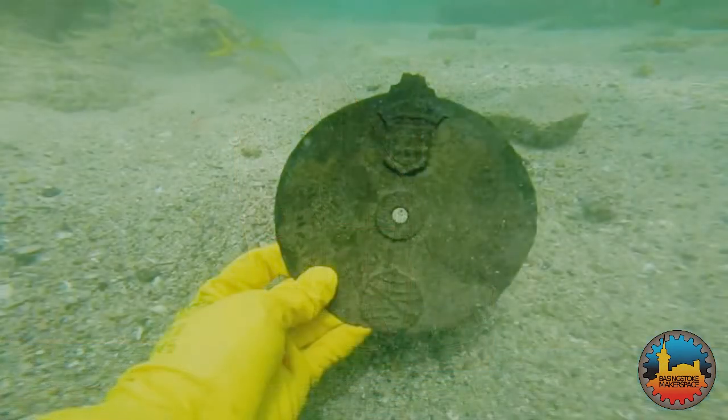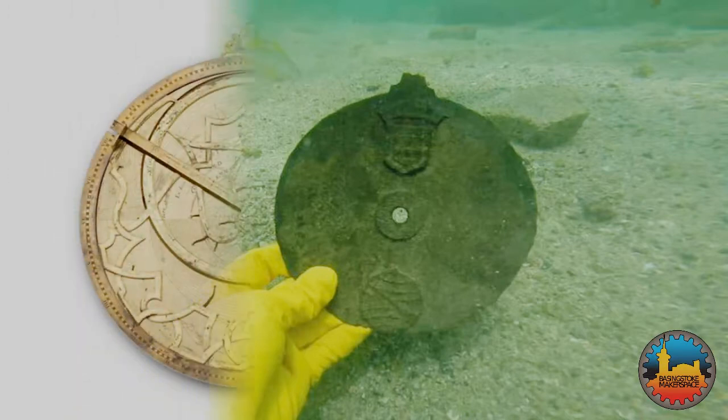In 2016, the wreck of the ship Esmeralda, one of da Gama's fleet, was found off the coast of Oman. This 1495 astrolabe, with the Portuguese coat of arms on it, was amongst the thousands of artefacts that were discovered.